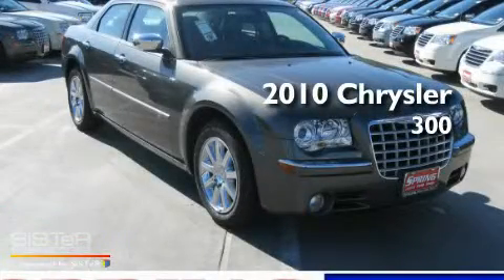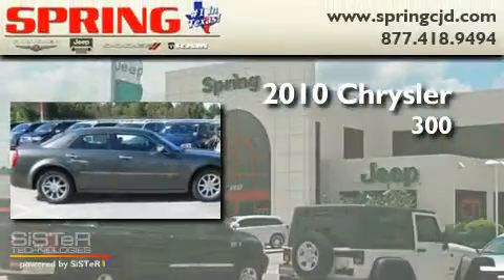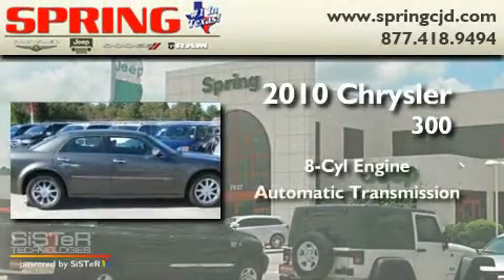This is a brand new 2010 Chrysler 300. It has an 8-cylinder engine and an automatic transmission.